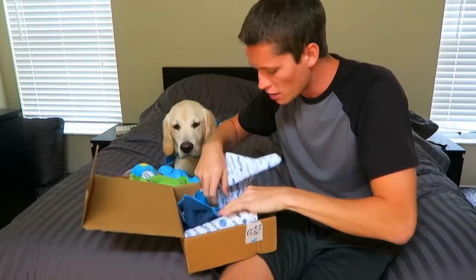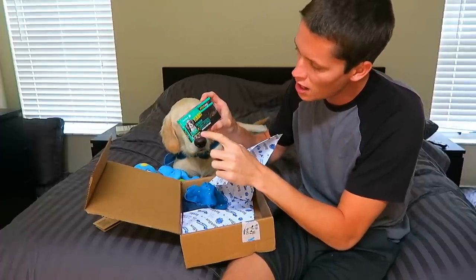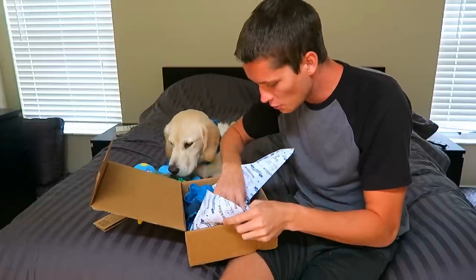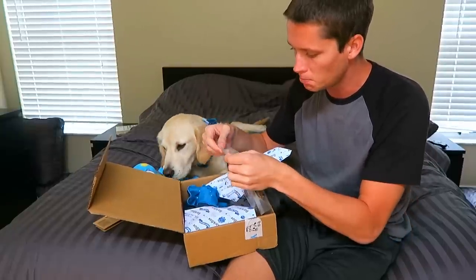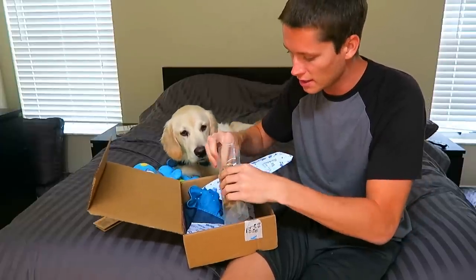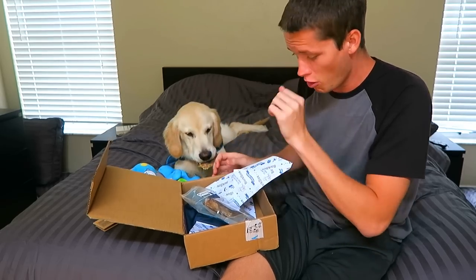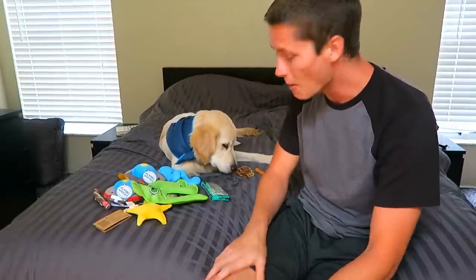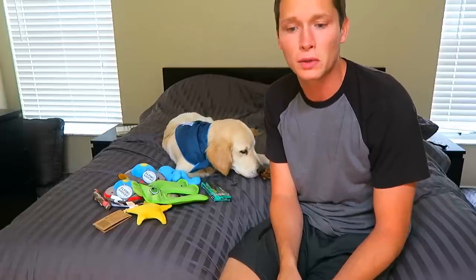We also have another Space Rover bandana, so maybe we could gift this one to Dakota. Then we have a Yummy Crunchy Duck plus Sweet Potato Chew Bar — that sounds pretty good, Coop, doesn't it? And we have finally — oh man — Lamb Lung Chips. This looks like a dog version of beef jerky. It kind of smells pretty strong, but I think he's really gonna like this. It doesn't smell great, but he's definitely a fan of that.